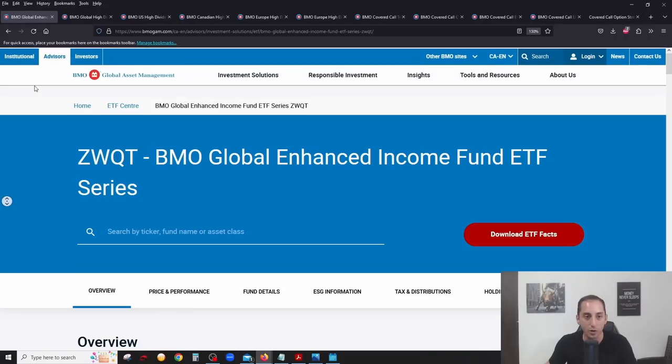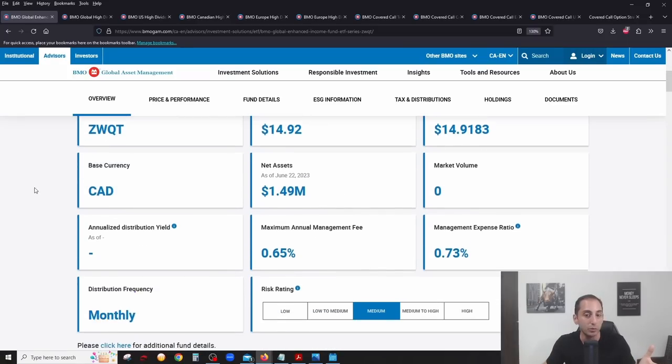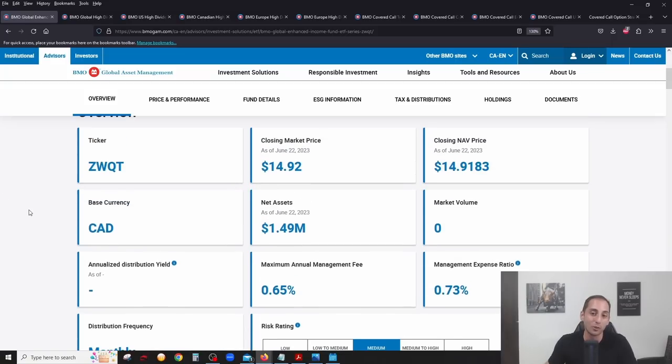Now let's talk about fees. On the BMO website, the management fee is 65 basis points — 0.65% — and the management expense ratio including everything is 0.73%. That means for every $1,000 you invest in ZWQT, you're paying a fee of $7.30. Very low compared to mutual funds.